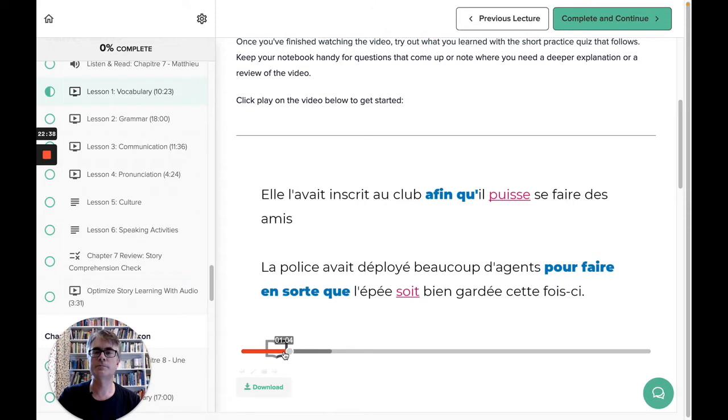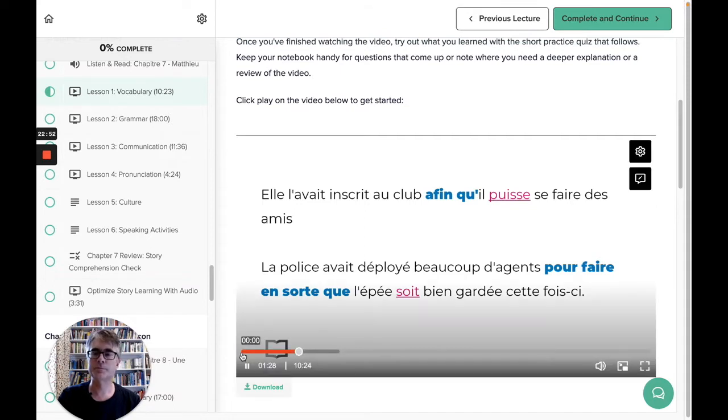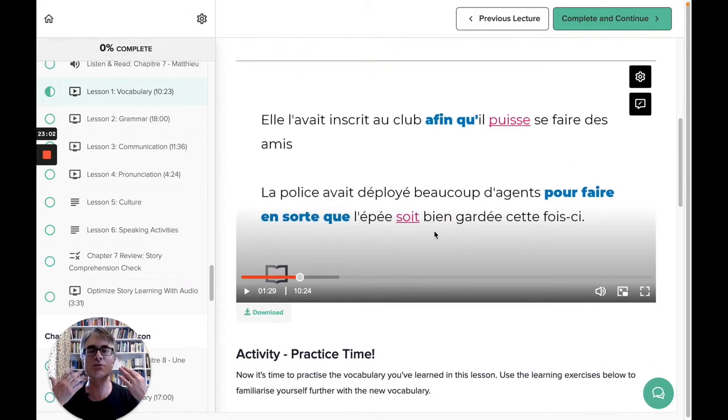Here's a clip from the French vocabulary lesson: '...make sure that he can make friends more easily... and that meant she had signed him up to them.' So as I say, this is a quite traditional lesson, pulling out a theme — how to talk about certain things — but very much based on the language you've had in the story.